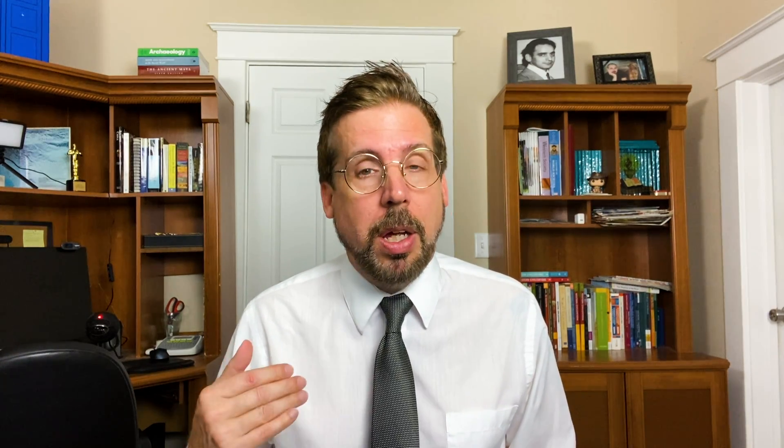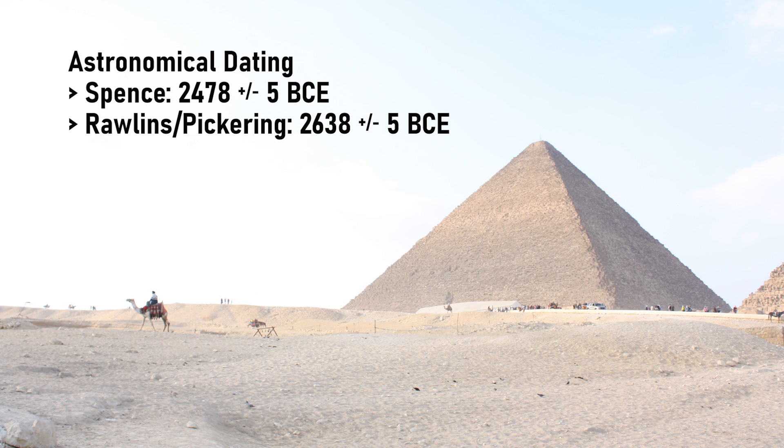Mind you, this is not the only time stars could have been used to make this calculation. Dennis Rawlins and Keith Pickering hypothesized that the stars Thuban and Draconis could have been used to ascertain True North, and this would have been done for the pyramid in 2638 BCE. What makes Spence's dating compelling is that she matched the alignments of other pyramids constructed before and after the Great Pyramid to the movement of those stars, and there appears to be a correlation — it seems the Egyptians continued to calculate North in the same manner, but as the stars moved, the alignment changed.